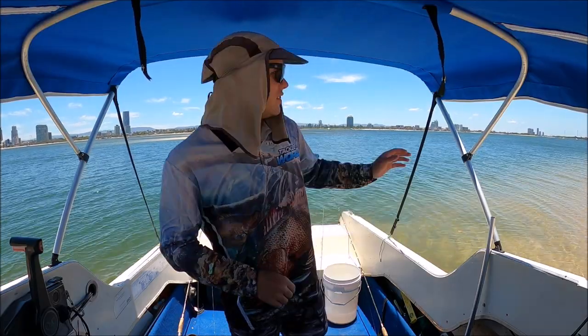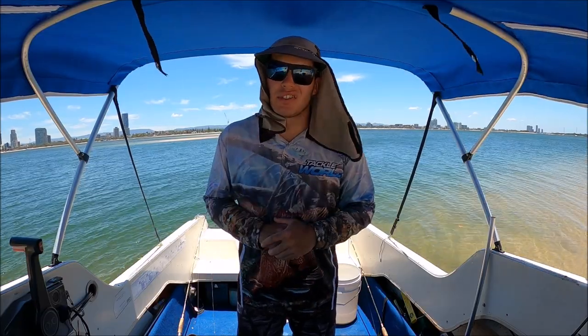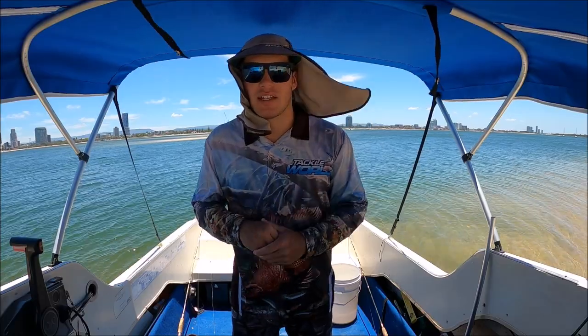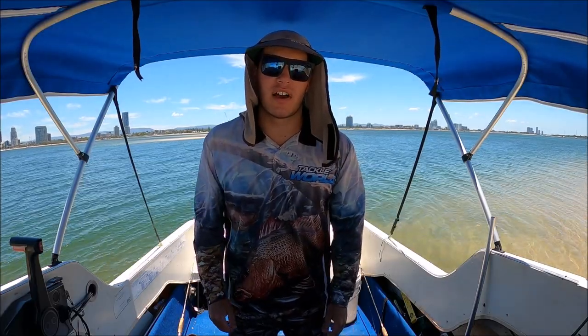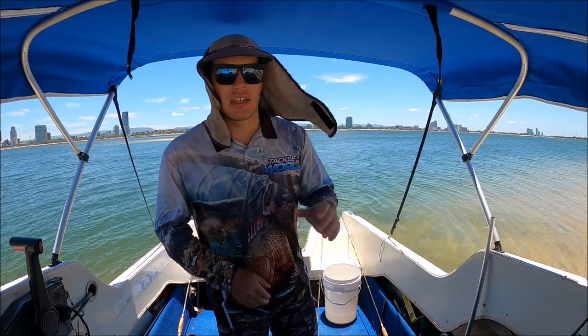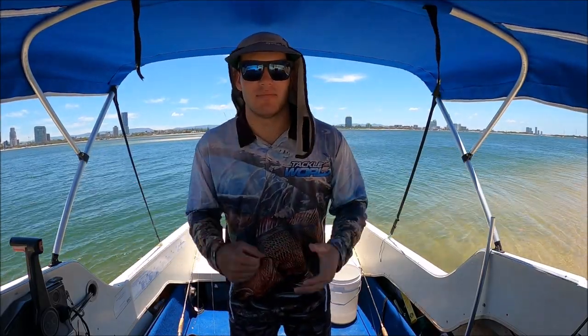Alright, without further ado, I think I'm going to head down this way a little bit. The tide is running out — it's almost low tide — so they're not going to be up on the sand flats. They're going to be in the little gutters and channels around those, and even feeding in the mouths of channels where bait could be getting flushed out with that run-out tide. So I'm going to target a bit of a gutter and the mouth of a channel. Fingers crossed they're biting up that way.